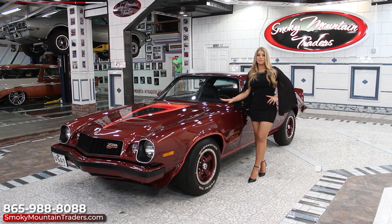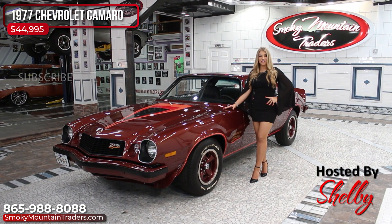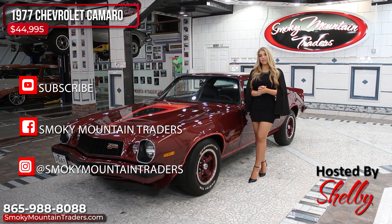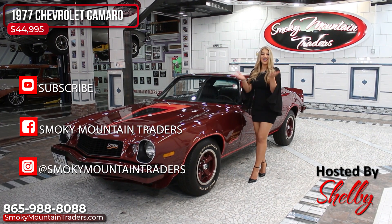Thank you so much for checking out this beautiful Camaro with me. Like I said earlier, if you have any questions, don't hesitate to call or email us. Make sure to like us on YouTube, Facebook, and Instagram. I'll see you soon.